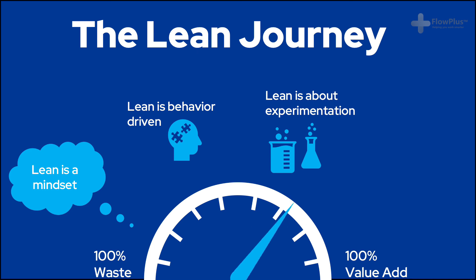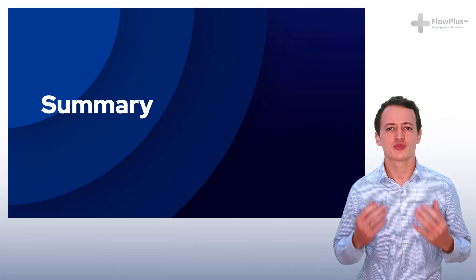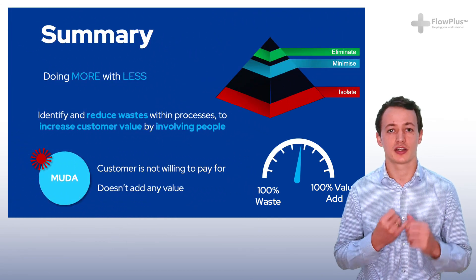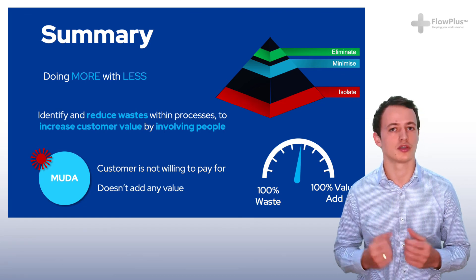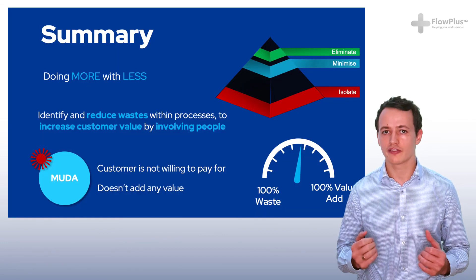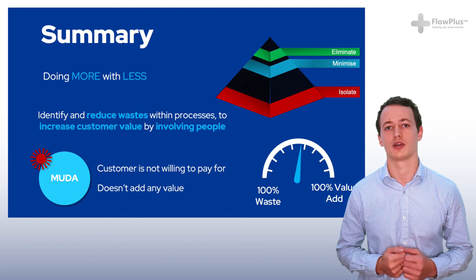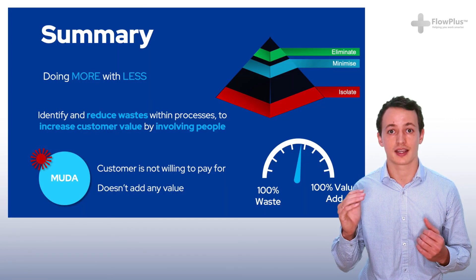Some of you may have heard of different Lean tools like 5S, SMED or Kanban before. Others may be completely new to it — don't worry, they'll be explained throughout the course. So let's recap what we've learnt in this module. Lean is about doing more with less. The definition of Lean is to identify and reduce waste to maximise customer value by involving people — without these three things, Lean will not survive. The Japanese word for waste is muda, meaning anything the customer is not willing to pay for and anything that adds no value. Wherever possible you should aim to eliminate waste; if not, minimise it; and at the very least, isolate all remaining waste. Finally, Lean is not a one-off event — it's the ongoing pursuit of a 100% state of value-add.